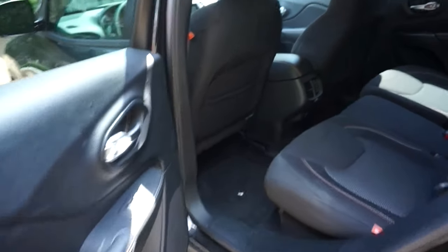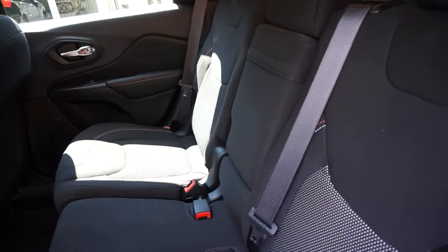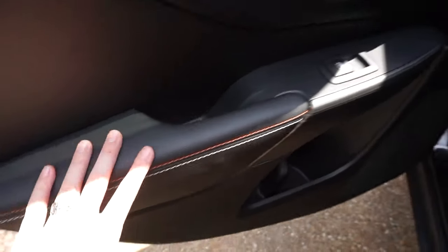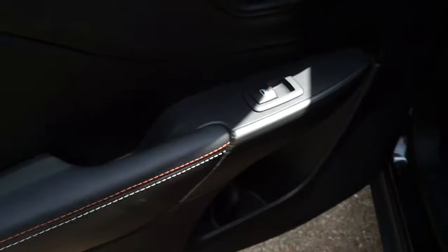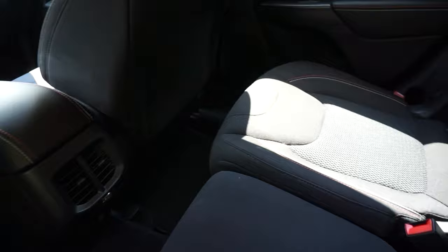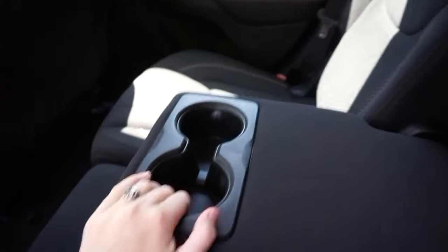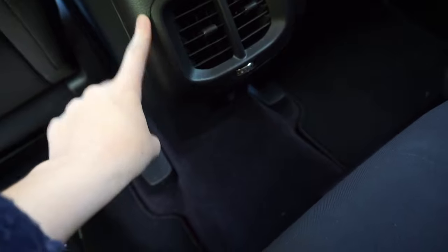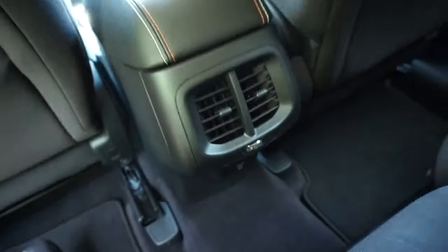Going into the back seat — it does have a very spacious back seat which was a must for me because I always drive around my friends. On the side door you have the handle, lock, and window controls with nice detailing, and the all blacked-out interior. You have three seats in the back with a little middle cup holder, pockets on the back of the front seats, air conditioning for the back seat, and a little plug to charge your phone.